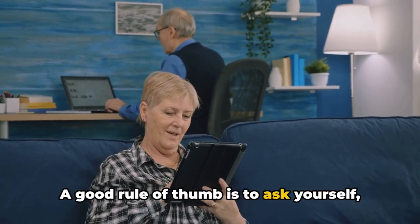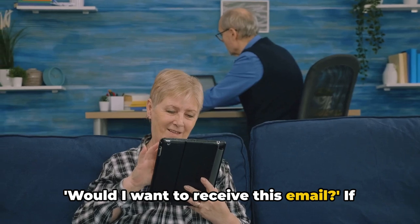A good rule of thumb is to ask yourself, would I want to receive this email? If the answer is no, then it's time to revise your content.